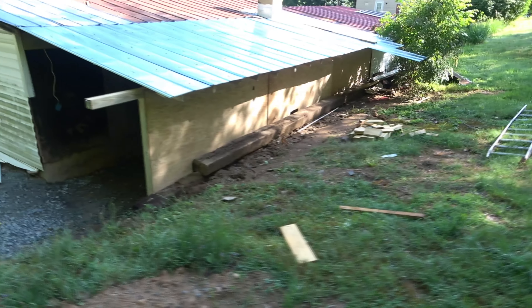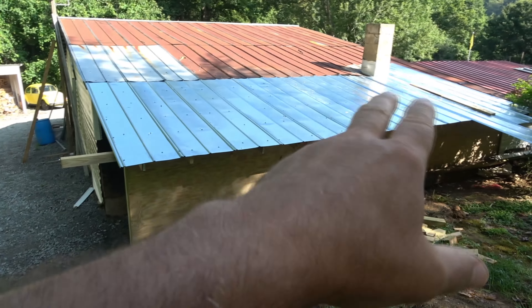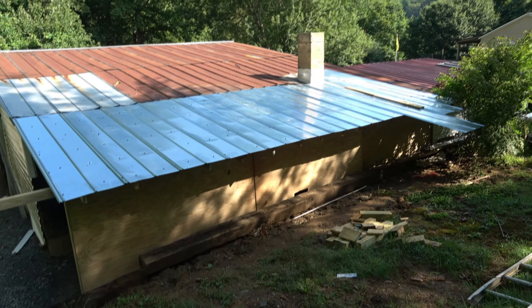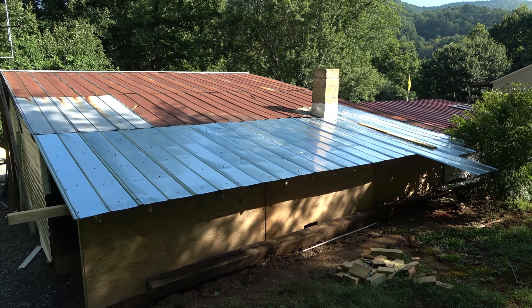I'd pour a slab and as I waited for that to set, I'd get up here and work on the roof. So the rafters are in, the roof is in up to about right there. I just have to do some cutting to get it around the chimney, then reflash and reseal the chimney area.